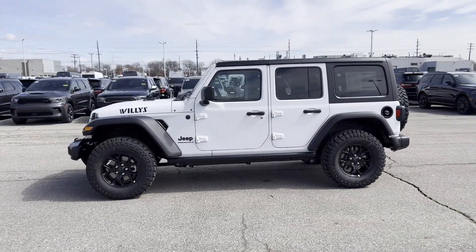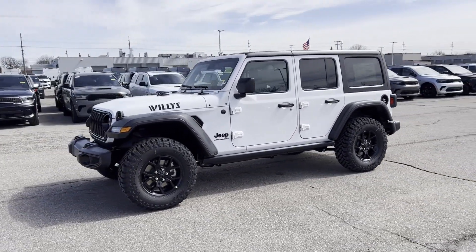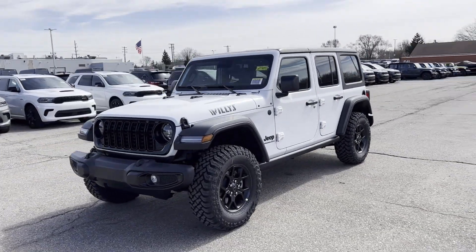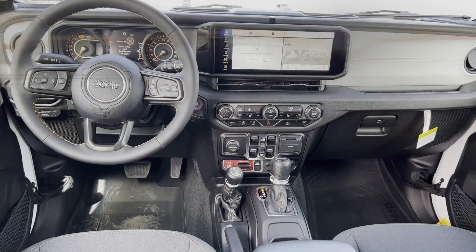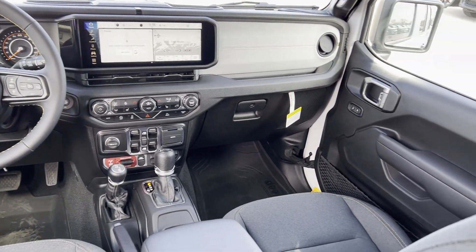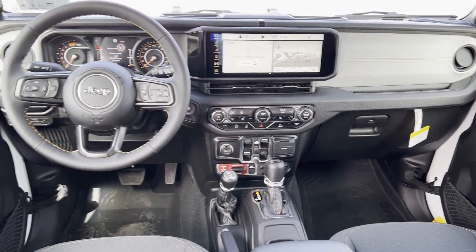Roll bars, front bucket seats, steering wheel audio controls, engine immobilizer, auxiliary input, aluminum wheels, and stability control. Make an appointment today to test drive this popular model.